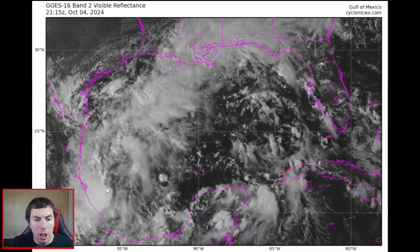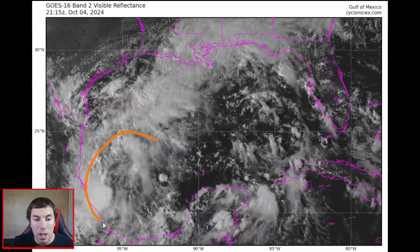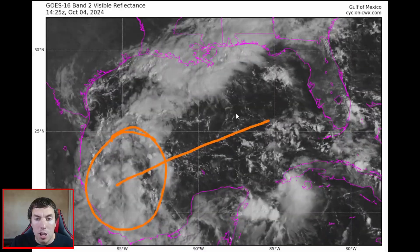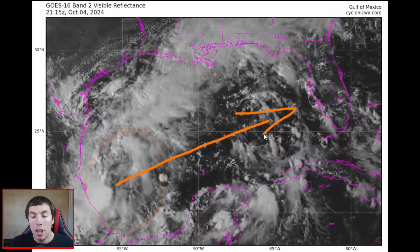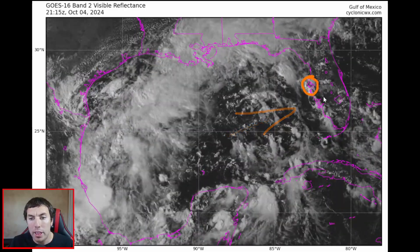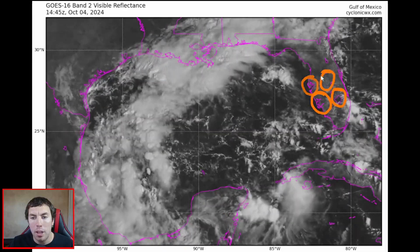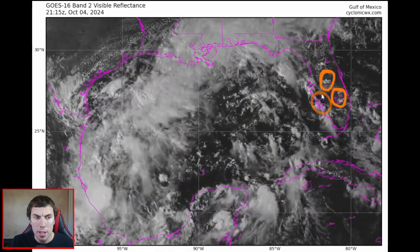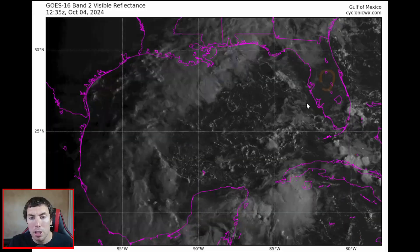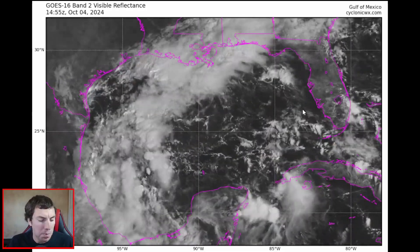We're going to have to see how this all evolves over the next two to three days, because if this does evolve pretty quickly and this area of disturbed weather heads in the general direction towards the west Florida coast — such as Tampa Bay, Cape Coral, Lake Okeechobee, Orlando — this could be a pretty significant rainmaker and flood-potential storm headed for the Florida coast in the next seven to ten days.